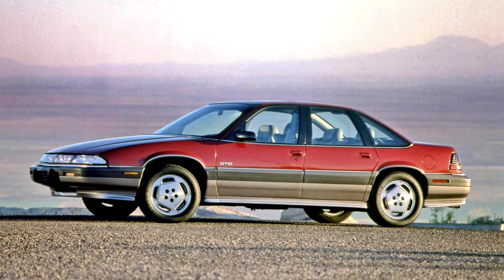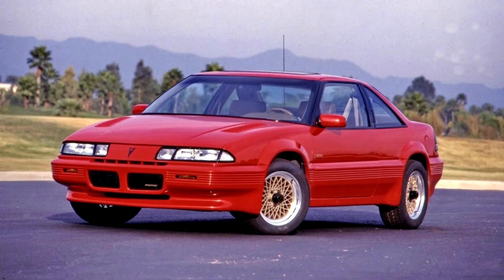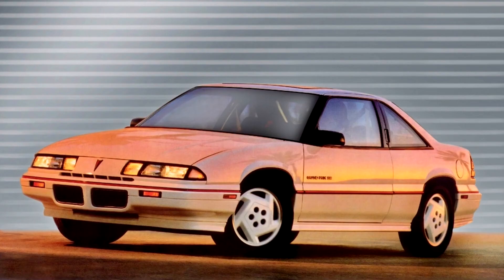A new trim level was offered for 1989: a limited edition Turbo Coupe that featured an ASC-McLaren turbocharged version of GM's 3.1L V6 — only 749 were produced. Output was 205 hp, 65 more than the previous year. A 4-speed automatic was the only transmission offered. The coupe was the SE model with bodywork such as hood louvers and extra body cladding, which would be the most controversial design element in the years to come. The interior featured more equipment and only seated four, in contrast to the LE's 5 seats.